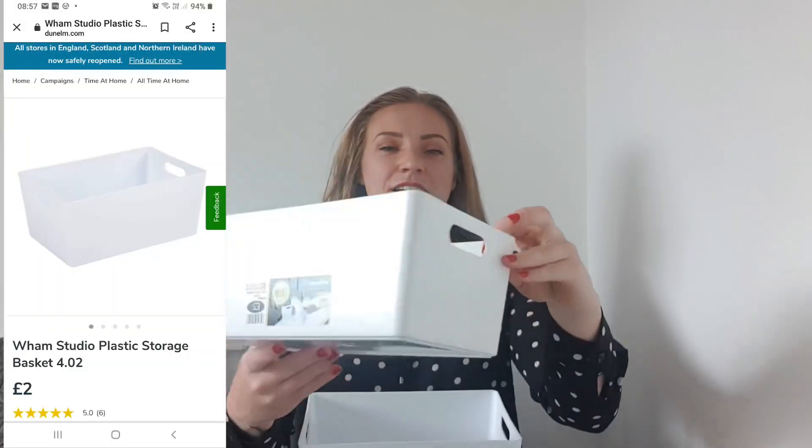I also found in Dunelm the same storage boxes I picked up from B&M — they do them in grey, white, and pink. I had the grey ones for our office and airing cupboard, but I really wanted white ones for the kitchen to match the white boxes I already have. B&M never seemed to have the white ones in stock, but Dunelm pulled through. These were £2 each — about half the size of the grey one. I got five of them, some for under the sink and some for food and tablets.